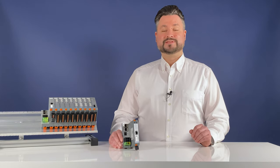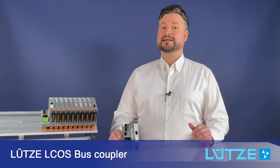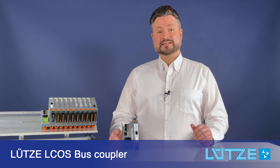Welcome to the latest topic on the Lütze automation video blog. Today I have the Lütze L-COS bus coupler to show you.